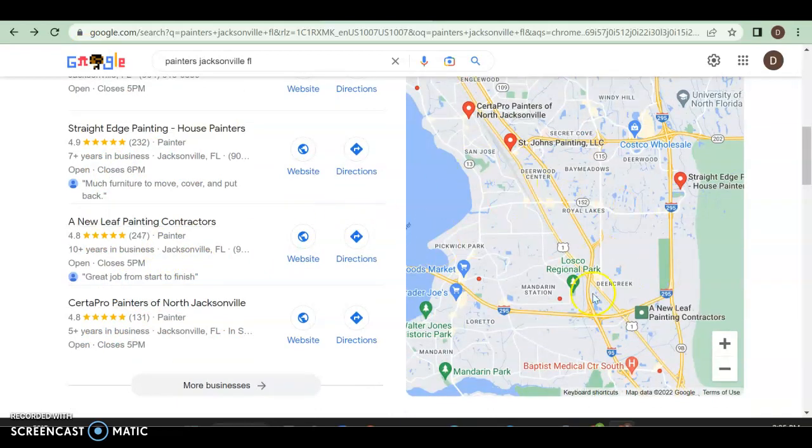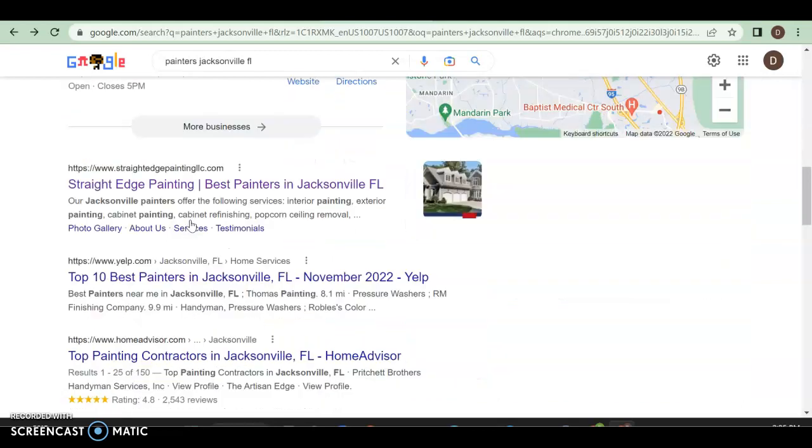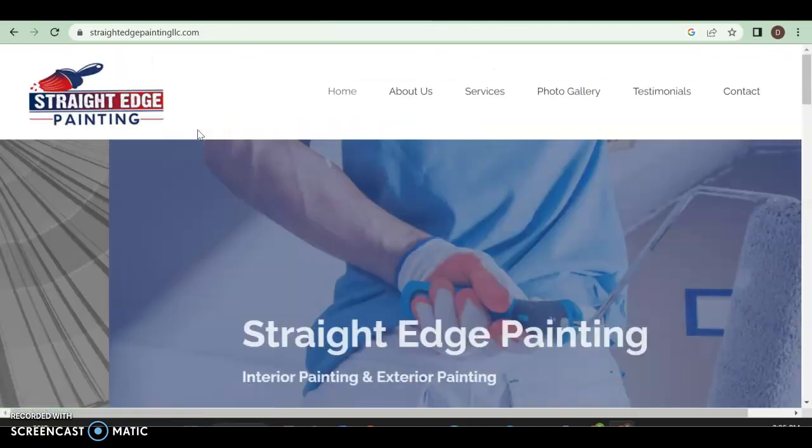It's very important to be one of the top three because people who search Google will click on one of the top three people here about 30 to 40% of the time. But then you have your organic search, and this is where you can rank organically using good keywords and backlinks and stuff like that. Now we have Straight Edge Painting LLC — they're number one. Most people will click on the first thing they see, unless it's like Yelp or HomeAdvisor, then they might scroll down a little bit.